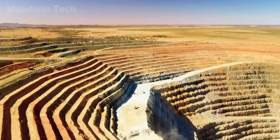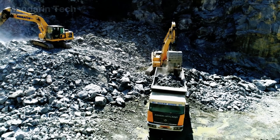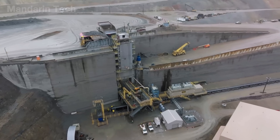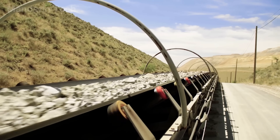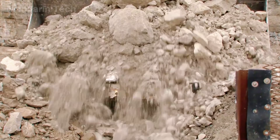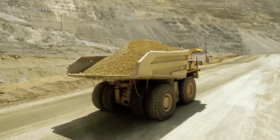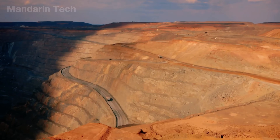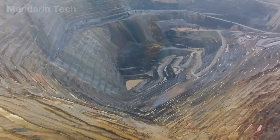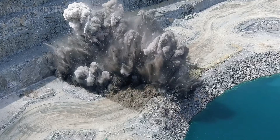In sharp contrast to the harsh manual gold mining seen in many parts of Africa, the United States relies on modern machinery and advanced technology to extract gold on a massive scale. This approach not only boosts efficiency but also helps reduce some of the environmental impact. Now let's head to a gold mine in Nevada, where you'll see just how different the search for gold can be when technology and innovation lead the way.